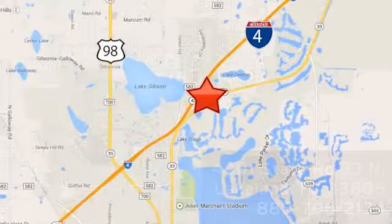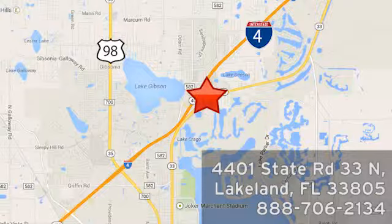Honesty is our policy. We're conveniently located at 4401 State Route 33 North in Lakeland, Florida.